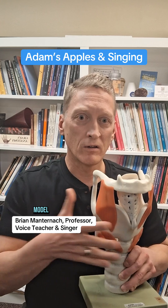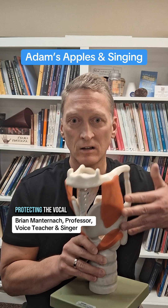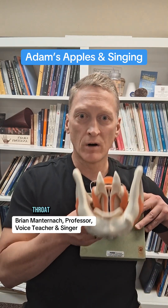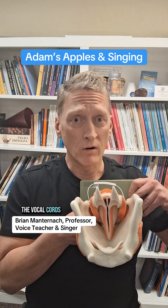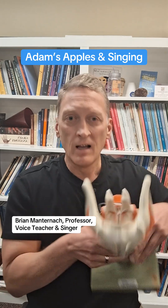So if we're looking at this model, the thyroid cartilage essentially acts as a shield protecting the vocal folds, these two large structures on two sides. And if we look down the throat, you can see the vocal cords or vocal folds connecting to the thyroid cartilage.